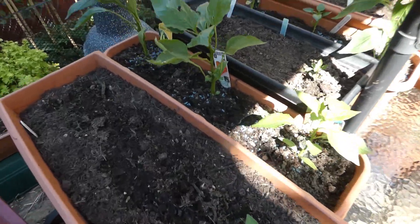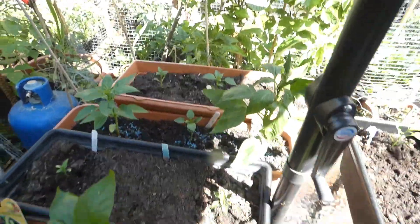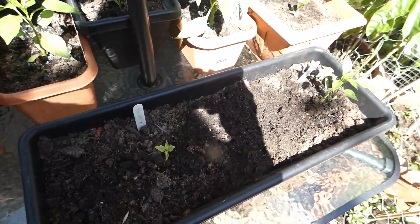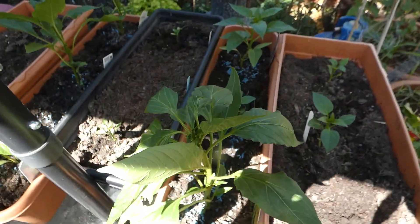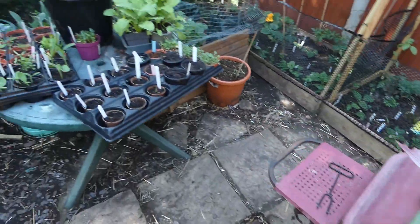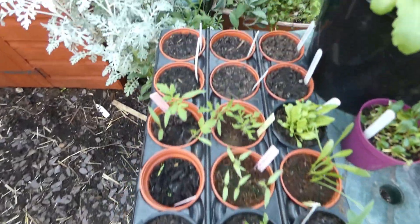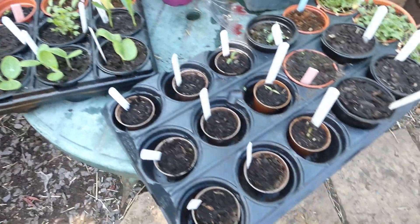Hi and welcome back to another garden tour. We've been busy this week trying to get in as many plants as we can, so with that said let's have a go. On the tables are peppers and chillies - as you can see they're doing really really well. And then across, these are my son's and these are mine.